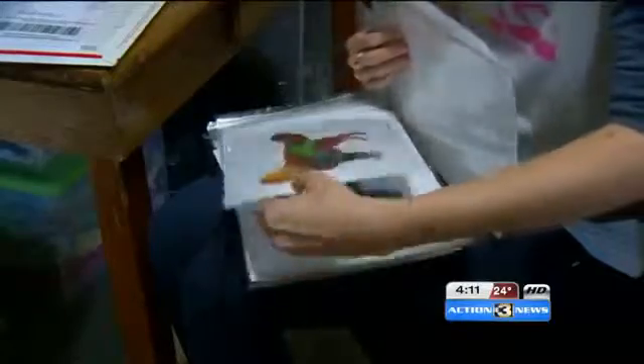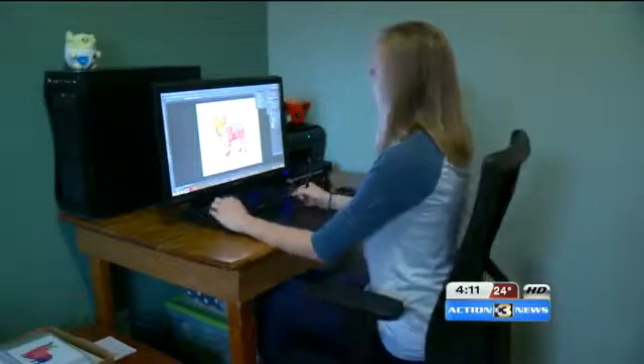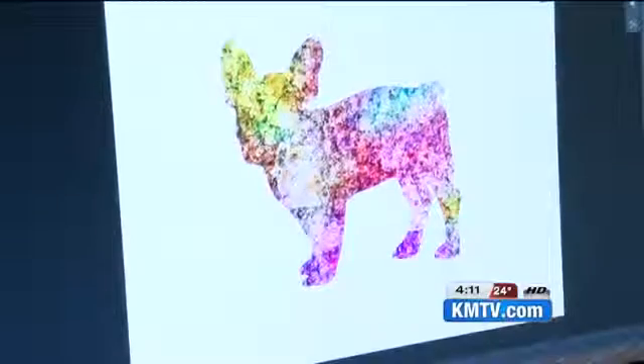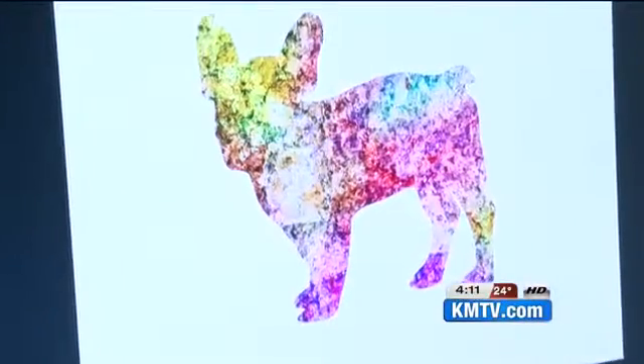From corgis to dobermans, puggles to frenchies, dozens of breeds in bright colors adorn the printed pages she creates. Here's how it works: you send Nicole a picture of your pooch, and she digitally edits the silhouette in an array of bright colors — modern, playful, and of course appreciative of the pup.